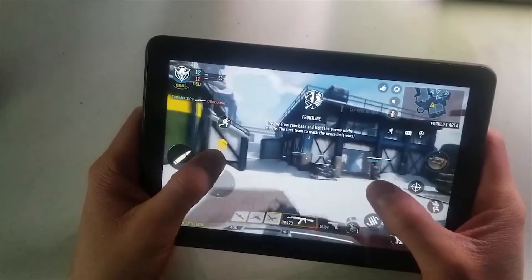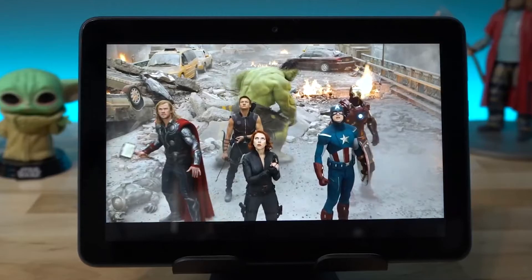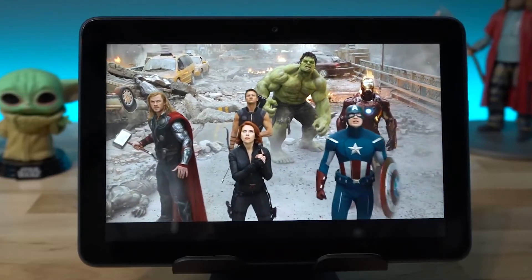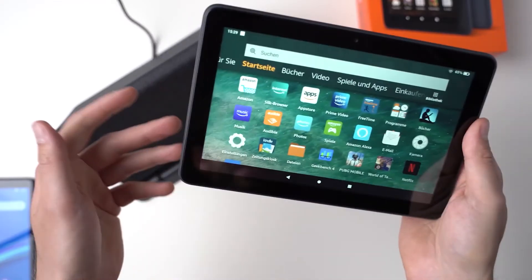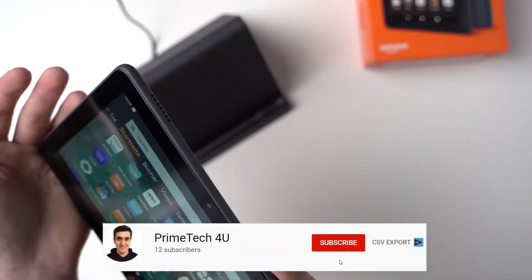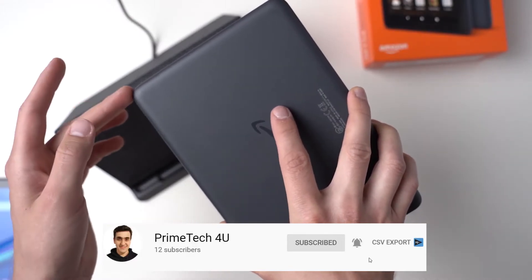Read for 6 months free with Kindle Unlimited. Stream and download videos from Netflix, Prime Video, Disney Plus, Showtime, and more. Experience picture-in-picture videos with apps like Prime Video and more.